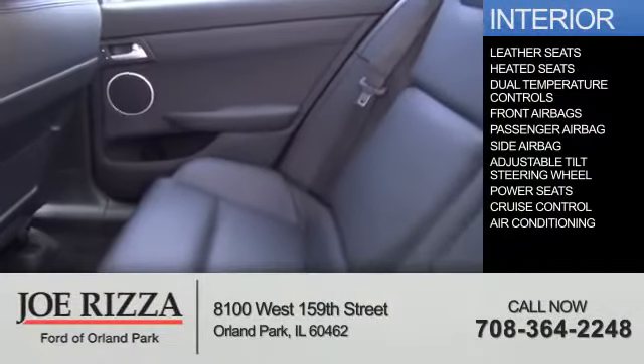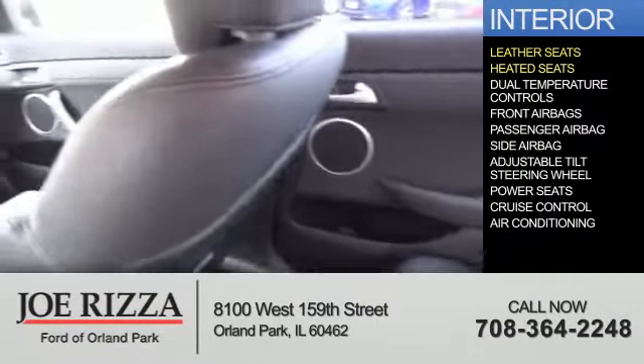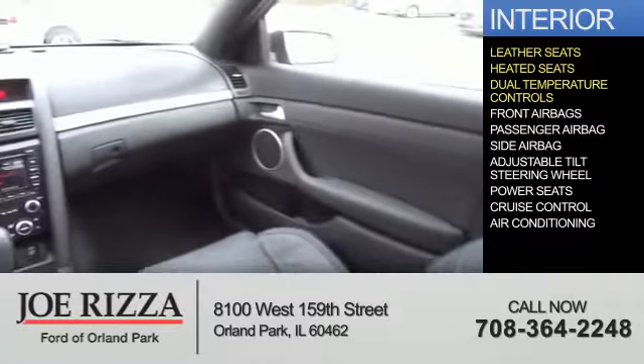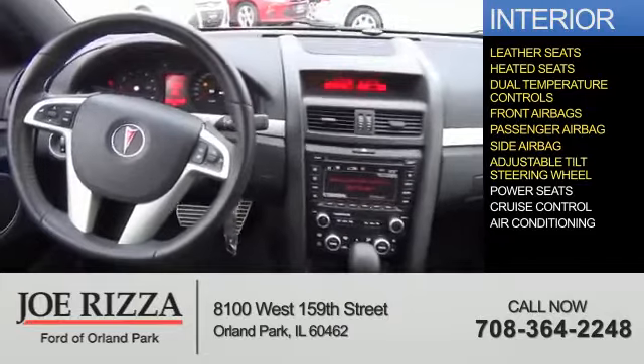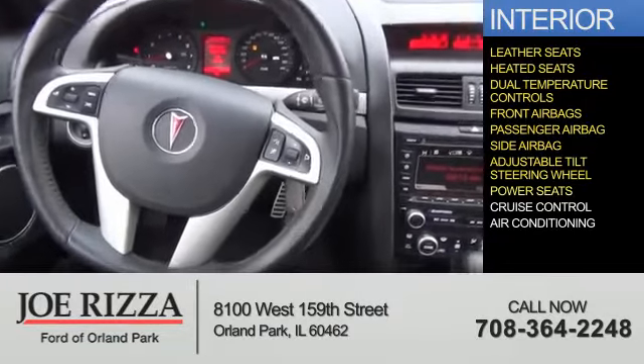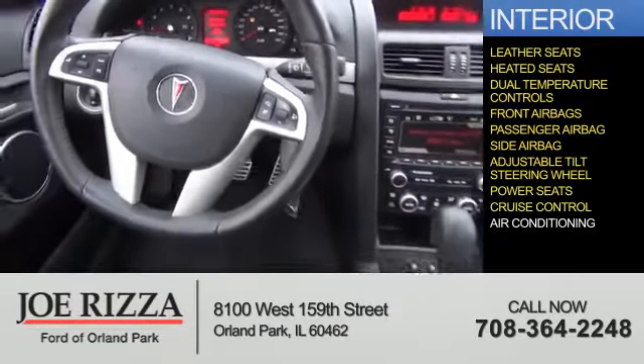Inside you'll find leather seats, heated seats, dual temperature controls, front airbags, a passenger airbag, side airbags, an adjustable tilt steering wheel, power seats, cruise control, and air conditioning.